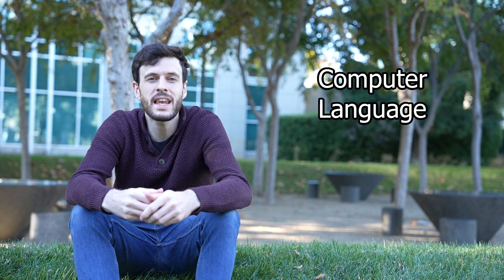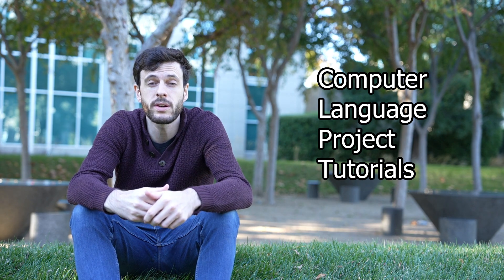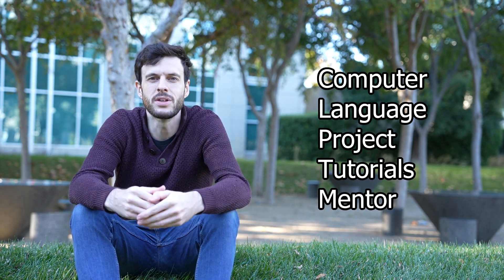If you get stuck, look at tutorials and forums online and get a mentor if you can. In essence, that's all you have to do: get a computer, pick a language, and build a project in it. Look online at forums and tutorials if you get stuck. If you do this for long enough, you'll ingrain those concepts in your head to the point where you're using them without even thinking about it.